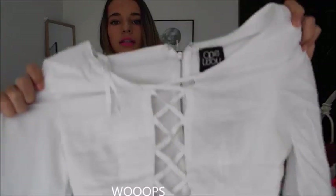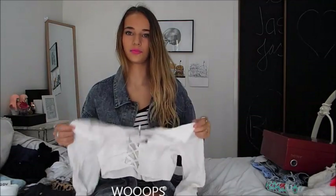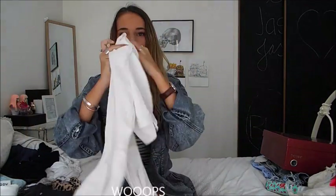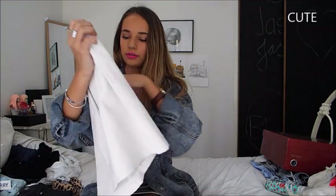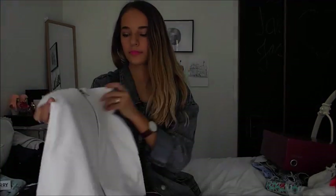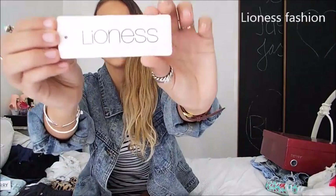Third item in the La La Land package is a crop top with that detail — everyone has these because you can get them as sets, but I thought it was really cute and will get me festival ready. The last item is this really cute pleather skirt and it's so cute. Moving on to the second package.